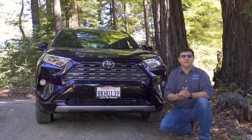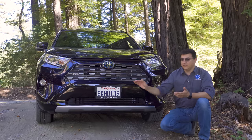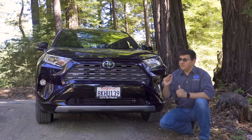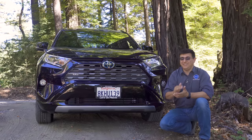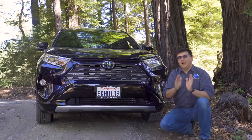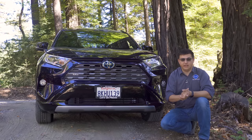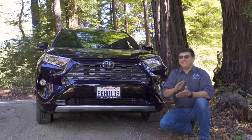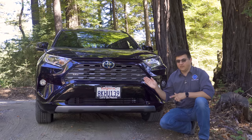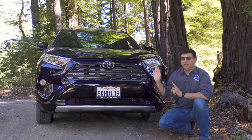With this generation of the RAV4, the hybrid system is no longer limited to just the top-end trims. You can now get it in the base LE trim and every other trim except the off-road-oriented Adventure grade. The hybrid system is only an $800 add-on over the all-wheel drive gasoline version. A lot of outlets say it's $1,800 more expensive, but that comparison is against the front-wheel drive RAV4 — compared to an AWD RAV4, the hybrid is only $800 more.